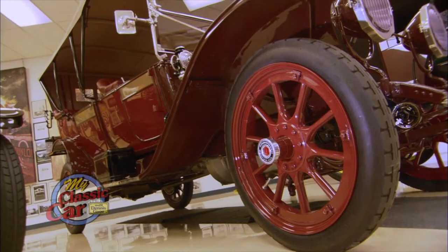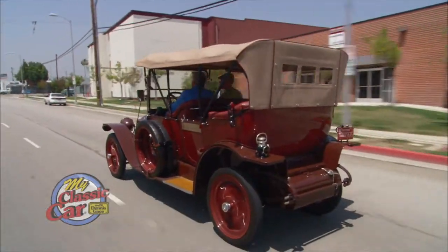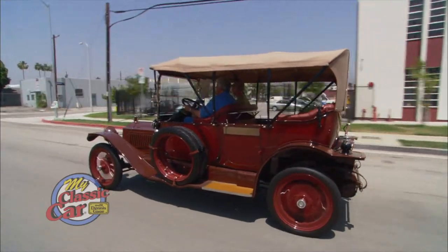You know who does a great job making these wooden wheels? The Amish. It's kind of hard to reach them on the phone. And I use this when I go to work and stuff. You know, in LA traffic most of the time you can't go much over 30 anyway.